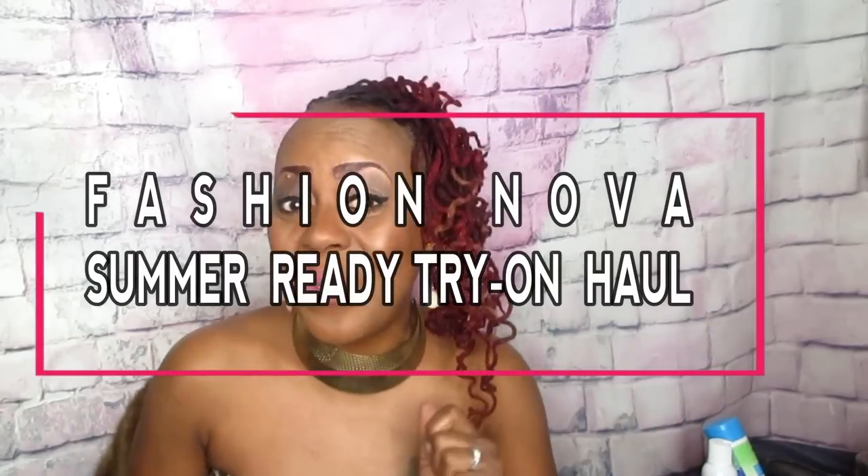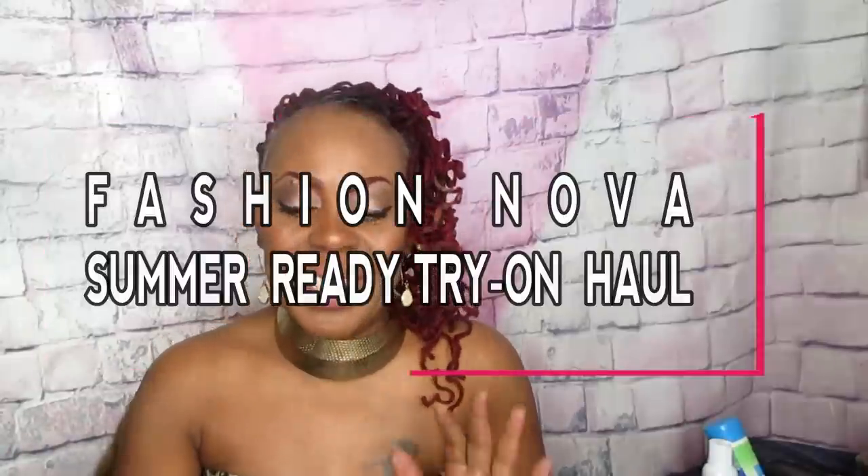Welcome family, this is Velvet Locks with another Fashion Nova video. Ladies, I have truly been busy on their website buying it all — getting ready for spring and summer. In this video you will not see that dude, because a girl has been busy and I don't want him to know just how busy I've been. So let's get right into it.